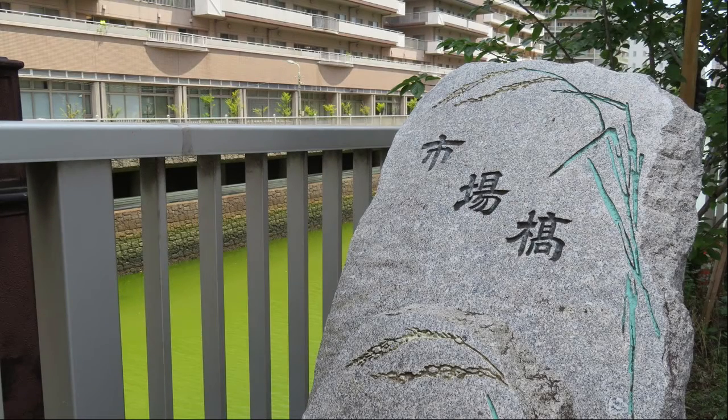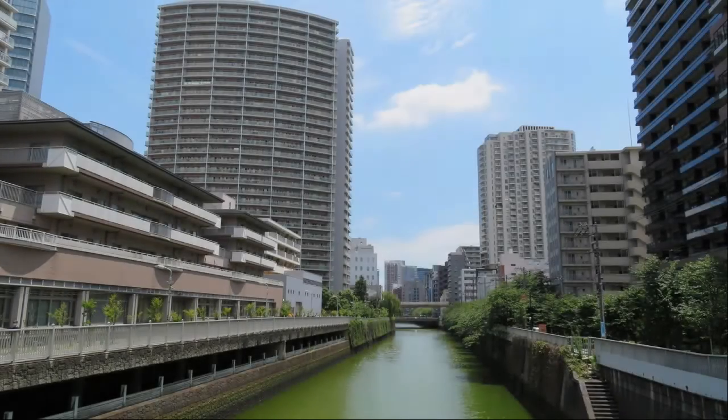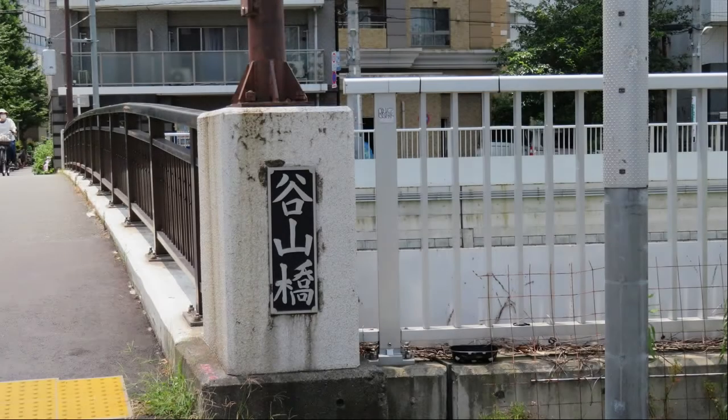If we turn left on Kanrokudori, we will find the Meguro River again. This is Shizio Bridge. Walk along the Meguro River toward Gotanda. This is Taniyama Bridge.